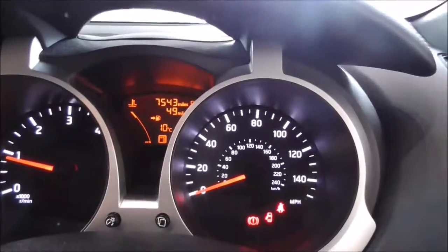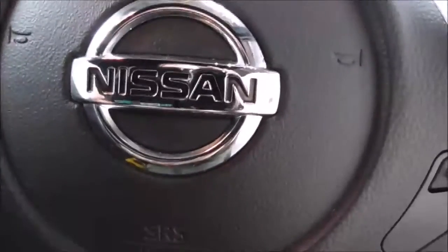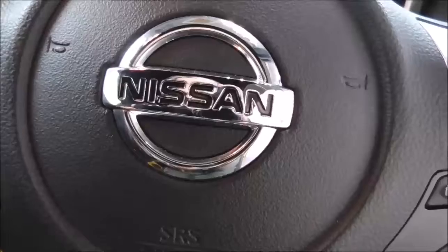On the main dash, this vehicle is showing 7,543 miles. This is a Nissan cared-for vehicle. For more information about this car, please contact one of our team — contact information is available on our website.